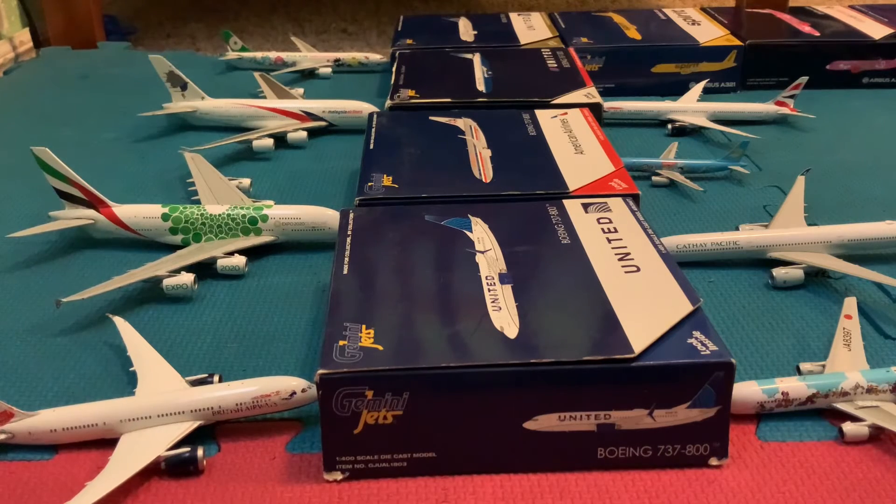Hey guys, this is GeminiJets225. Today we're here to do another Los Angeles International Airport update for you guys. It's kind of busy in Los Angeles right now, and I have a special guest — as you know from part one, part two, part three — Robinson Aviation. He's here, so let him introduce himself.